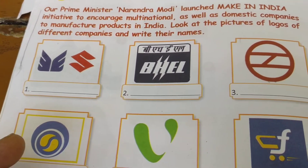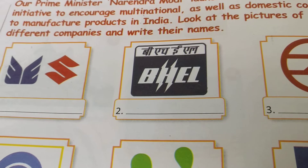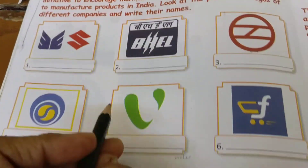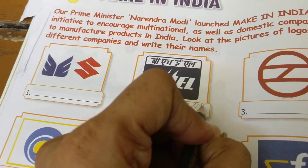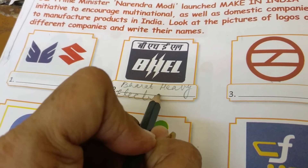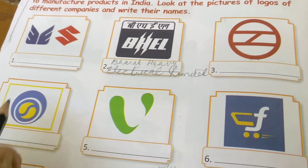यह Electricals Limited है, तो यह company Electricals से रिलेटेड काम करती है। यह answer में भी आपके लिखा है, लेकिन आपको इसका full form आना चाहिए: भारत — Heavy — Electrical — Limited. एल का Limited हो गया। ठीक है?